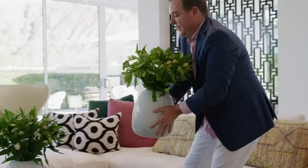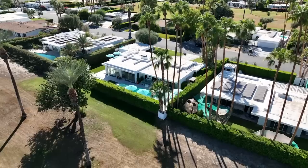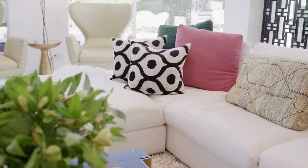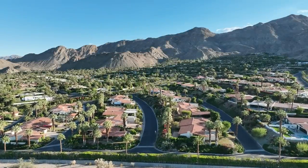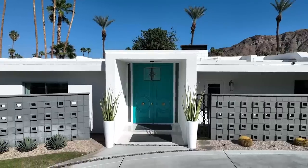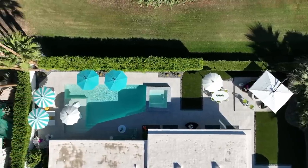This is the moment that we interior designers live for. This is what makes all the stress worthwhile. It all comes down to this. I'm Christopher Kennedy and this is The Reveal. We're here in Palm Springs, California in the historic Indian Canyons neighborhood.